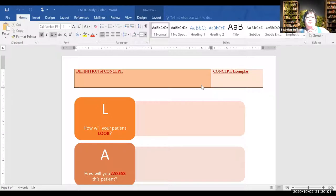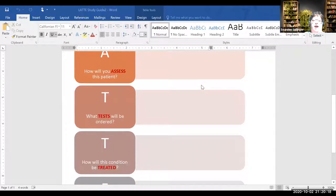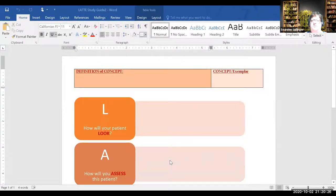Take a couple minutes — you can work in breakout groups or as a big group. If you were taking care of this patient, how would you complete this form? How will your patient look? How will you assess your patient? What tests might be ordered? How will it be treated? How will you educate the patient and family? Do you want me to walk you through one?